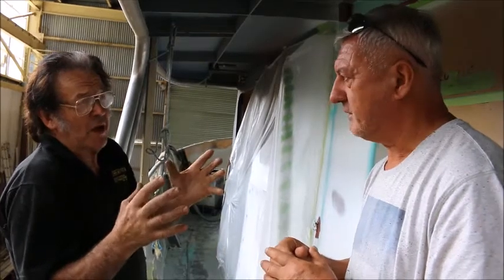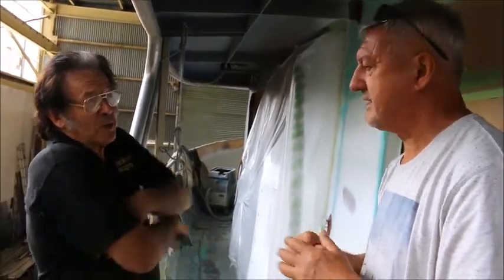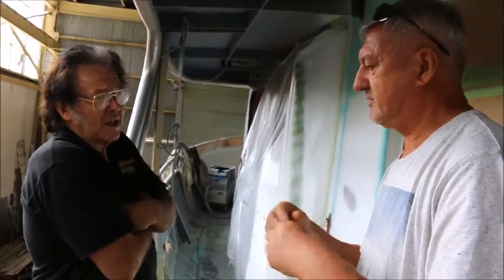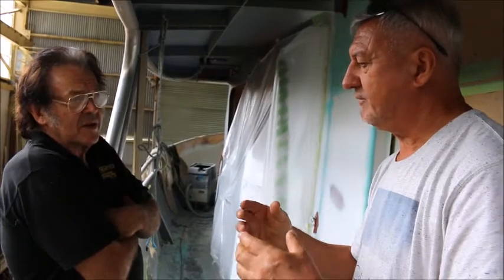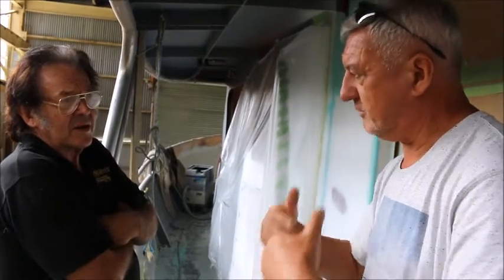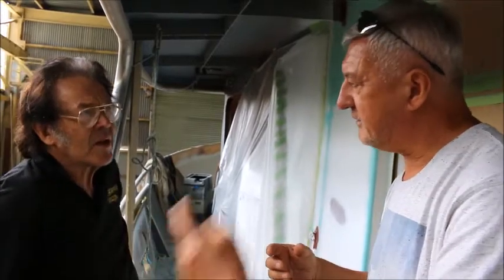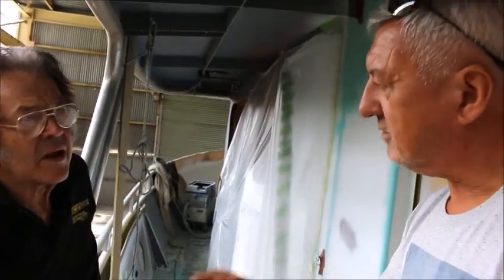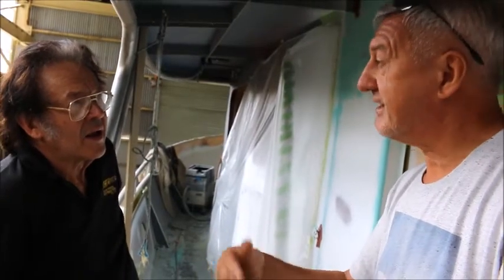It doesn't have a commutator, so it doesn't cause a spark — which means if you're in a petrol engine boat, it'd be the only way to go. The beauty of it is because it's magnet-driven — it's got magnets inside. When you stop using the AC power and you spin up the hydraulic system, that motor then becomes a generator.